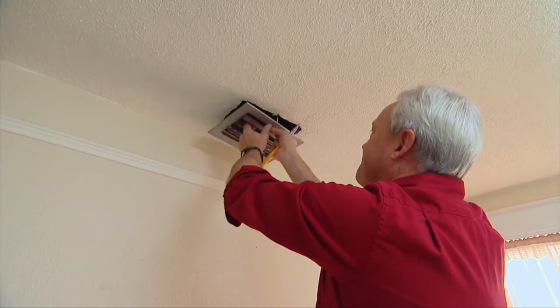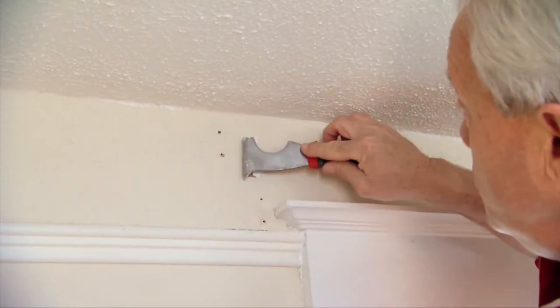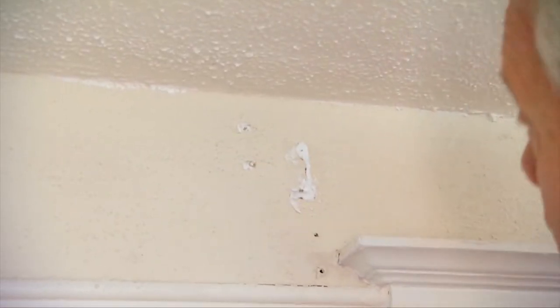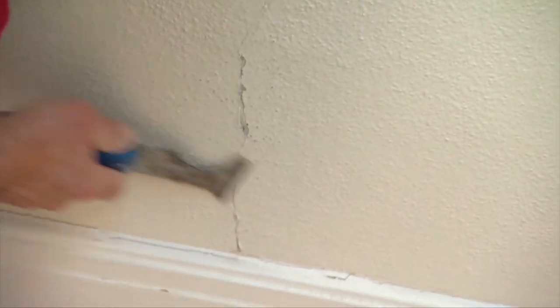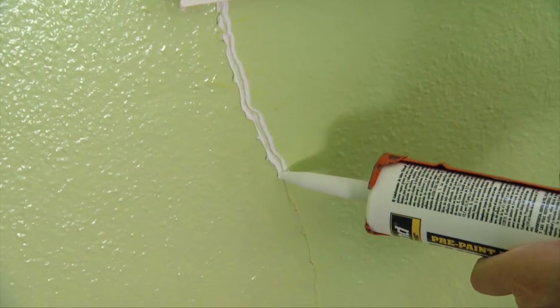Once we remove the old exposed phone lines, register covers, and unnecessary hardware, we're ready to start patching. You have to realize there's going to be some shrinkage with the spackling when you use it, so it's almost impossible to do it with just one coat. Just fill in the holes, know that it'll shrink a little, it'll dry really fast, and then you can put another coat on. For larger holes, it's a good idea to fill in some of the space with backing like tape, to minimize the amount of spackle or joint compound needed as well as the shrinkage. Cracks in plaster walls often have raised edges, so you have to scrape them down before you fill them.